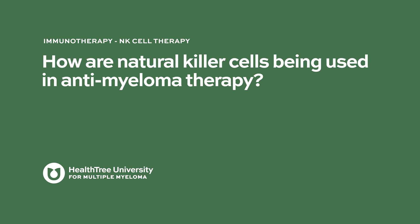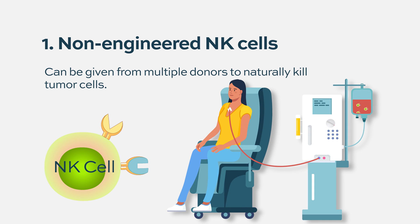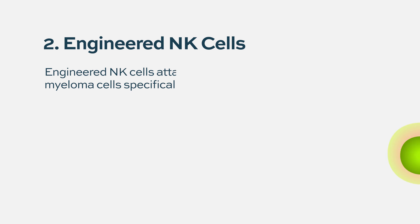How are natural killer cells being used in anti-myeloma therapy? There are a lot of ways that NK cells are being developed to treat blood cancers, in particular multiple myeloma. One approach is just general non-engineered NK cells, which has also been studied in leukemia. You can give an infusion of NK cells from a healthy donor or from cord blood and see if they have anti-tumor effects. We know from that work that NK cells are safe and sometimes, especially in leukemia, can induce remissions which allow patients to get other therapies - buying time.